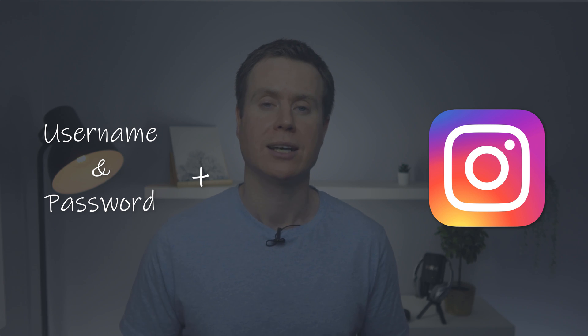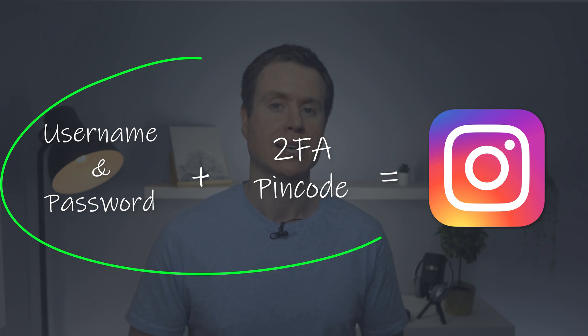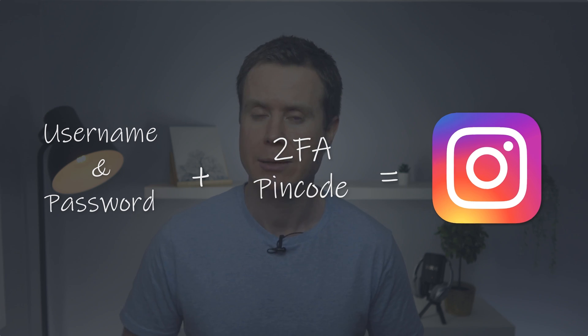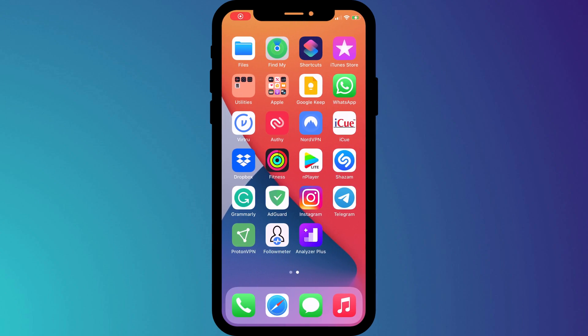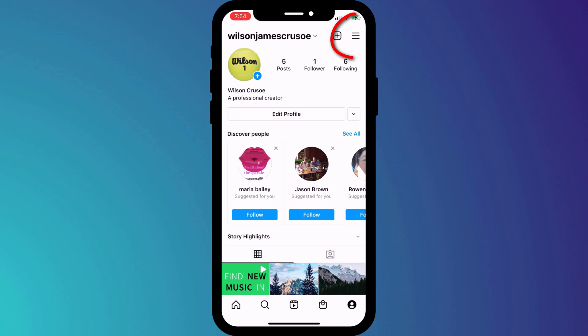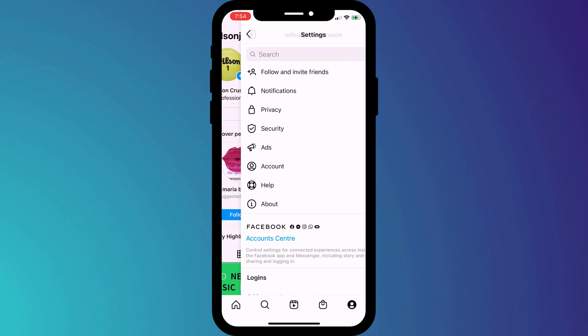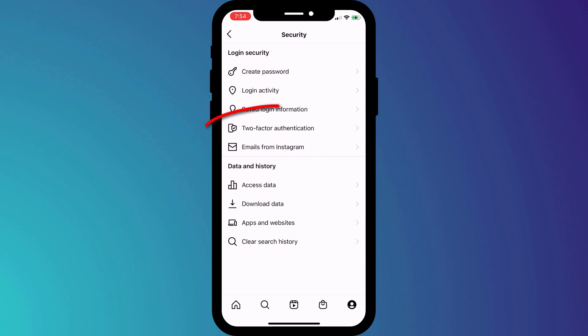In addition to providing your password, you'll also need to provide the six-digit PIN code created by the 2FA app. So whilst the hacker might have your username and password, it's highly unlikely they'll have the PIN code, which basically means they're stuffed. Enabling 2FA on your Instagram account is very easy. Simply click on your profile icon in the bottom corner of the window, followed by the menu icon in the top right corner. In the menu, click on Settings, followed by Security, and then Two-Factor Authentication.